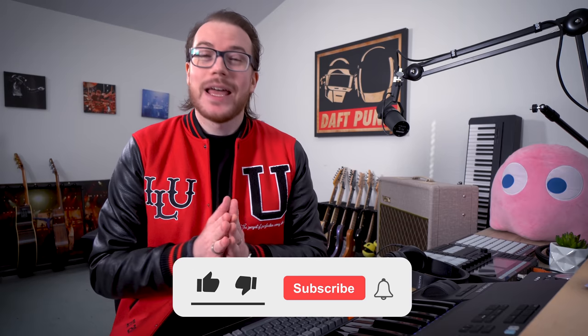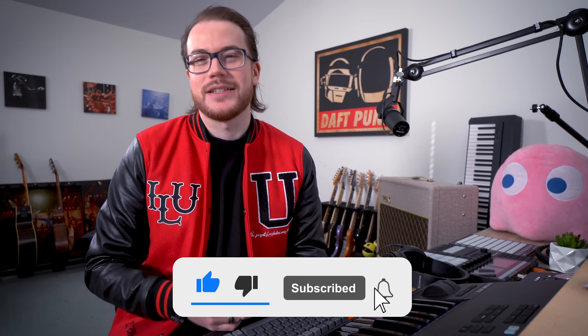In this video, I'm gonna give my thoughts on the new Reason 12 update, what this means for Reason Studios going forward, and how it affects you. If you're not subscribed, hit that button, give this video a like, let's get into it.